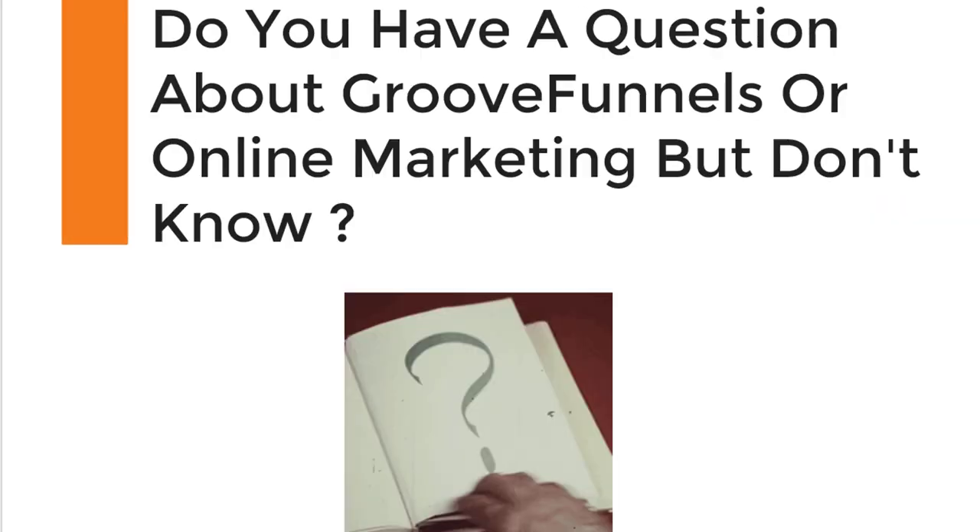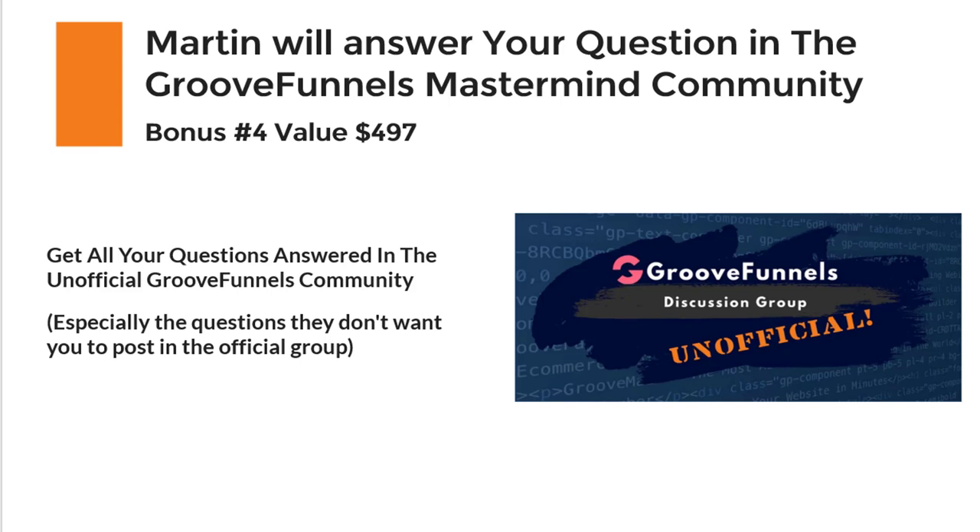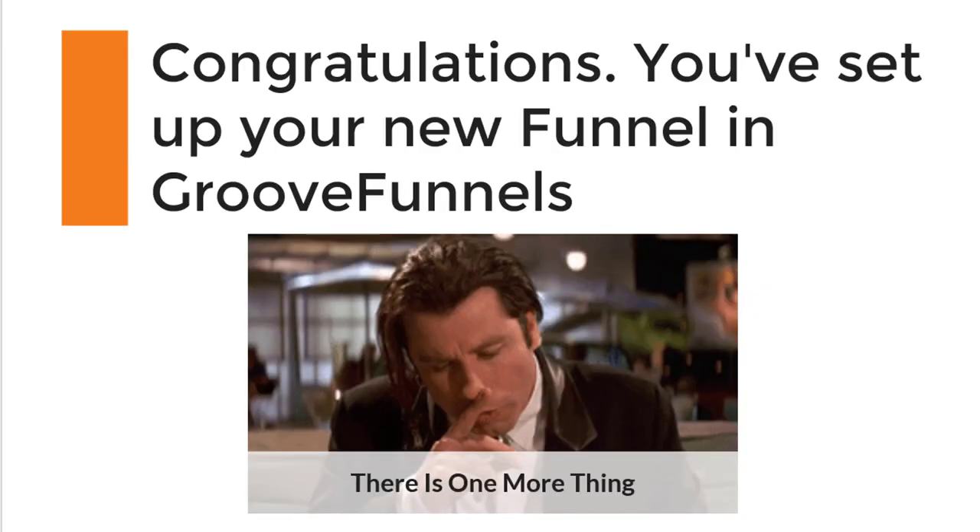If you have any questions about GrooveFunnels or online marketing and don't know where to get started, I will personally help you in my GrooveFunnels mastermind community and unofficial discussion groups. If you upgrade with my affiliate link, I will pay special attention or jump on a Facebook Messenger conversation to really help you get started fast and make money from this amazing opportunity.